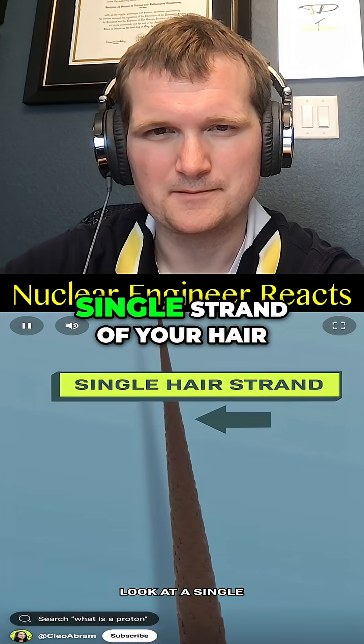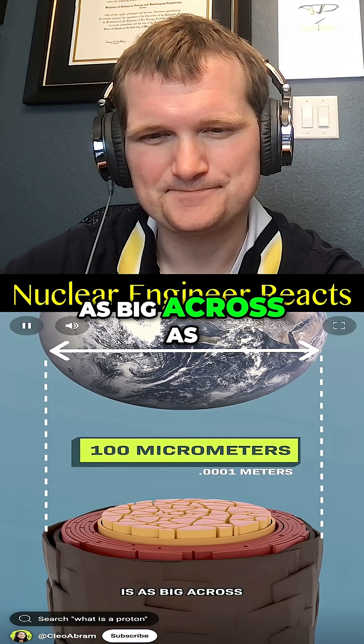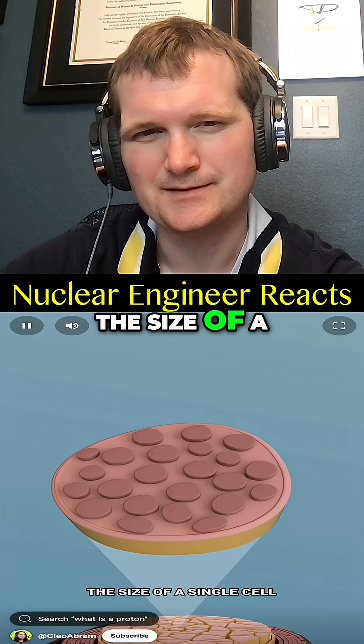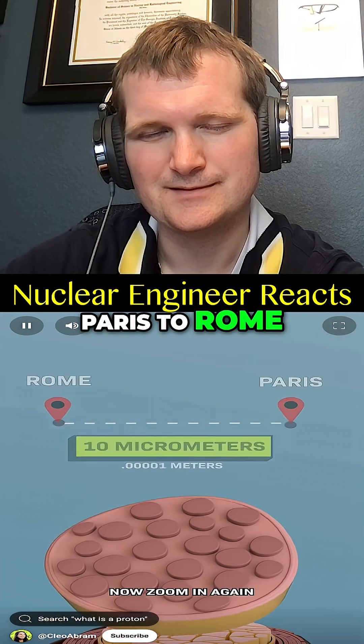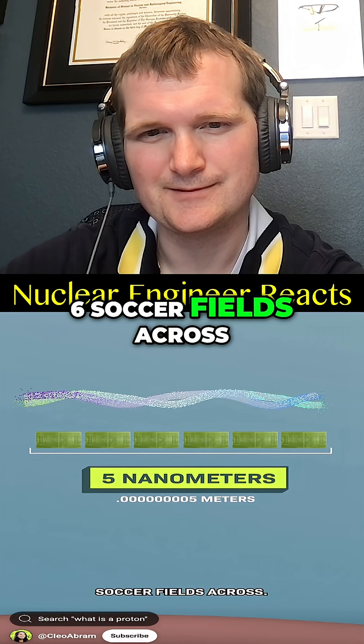A lot smaller than people think. Consider a single strand of your hair. Now imagine that single hair is as big across as the entire Earth is wide. Zoom in — the size of a single cell inside of that hair would be like the distance from Paris to Rome. Zoom in again — a protein inside that cell would be like six soccer fields across.